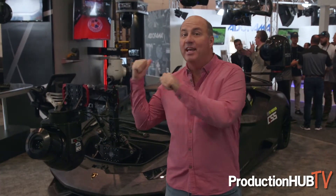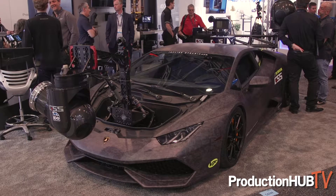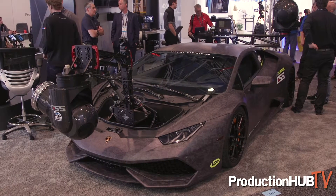Hi, I'm David Wells with Moving Picture Rental. Things that move cameras always get eyeballs at NAB, but this is the limit. The GSS Lamborghini Huracan is the world's fastest purpose-built camera car.